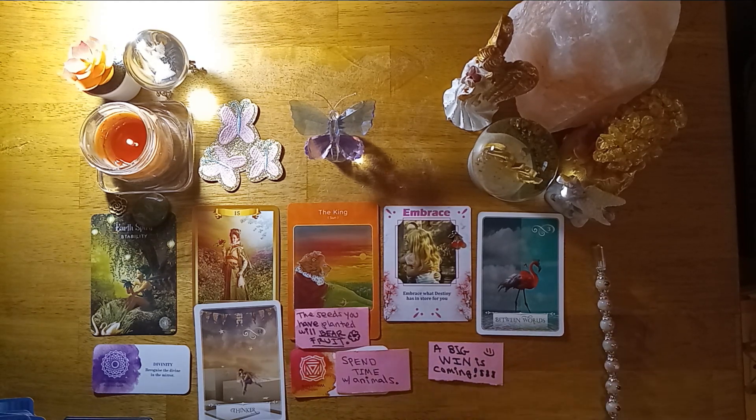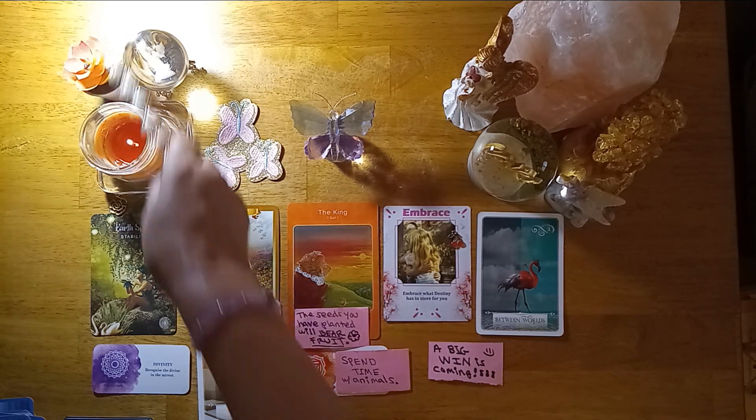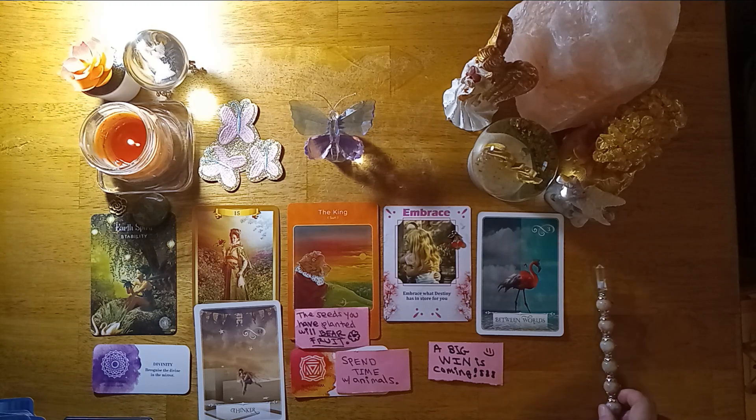Pile number two, this has been your reading. I hope you enjoyed it. If you did, please like, subscribe, and share. Until then I will see you soon. Bye my butterfly babies.